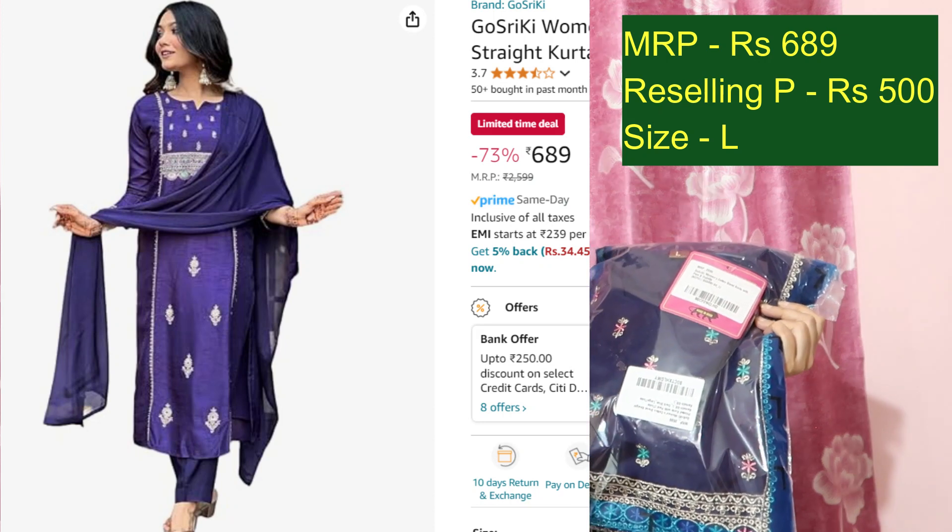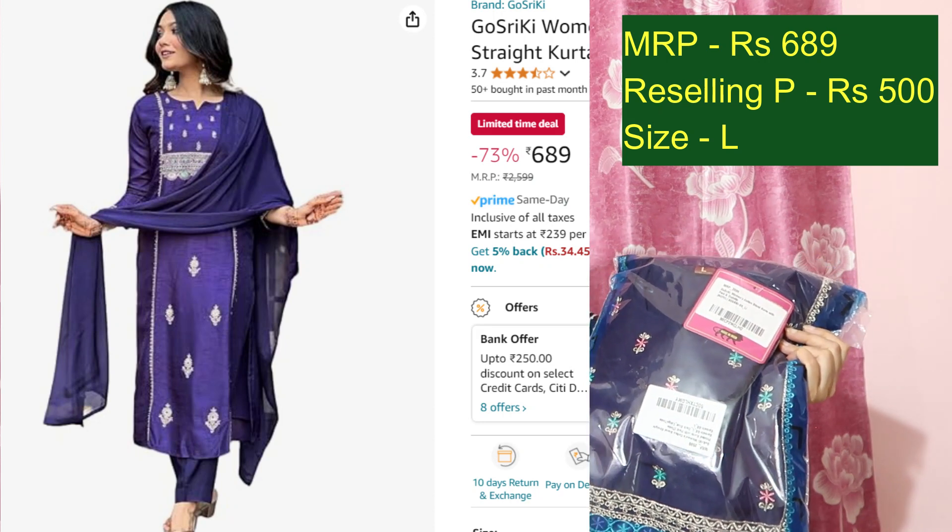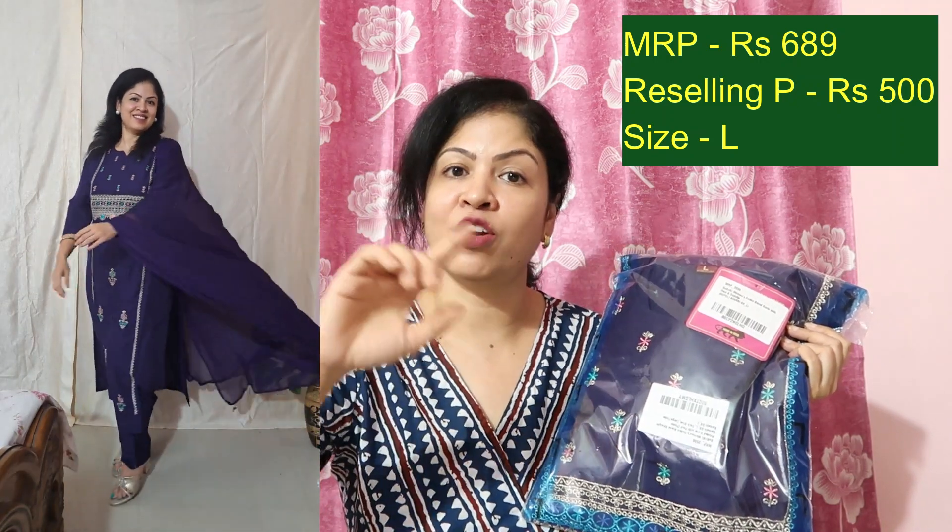Also at Rs.500, here is a kurta palazzo dupatta set in purple color with embroidery on the body and sides. I have try-on videos for all of these so you can check them out. It is a very beautiful kurta palazzo dupatta set, currently priced at Rs.699 — I will offer it to you for Rs.500.